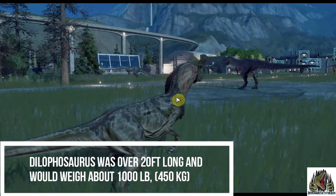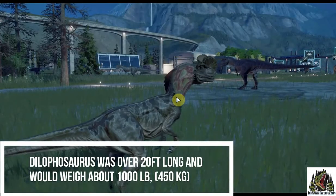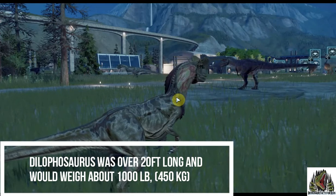Dilophosaurus was over 20 feet long and would weigh about a thousand pounds — that's 450 kilos.